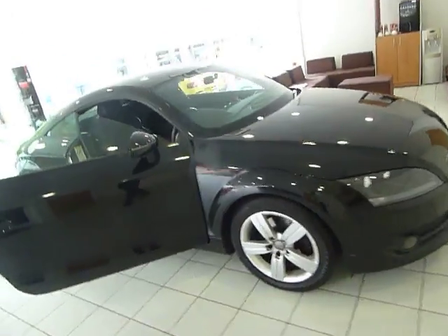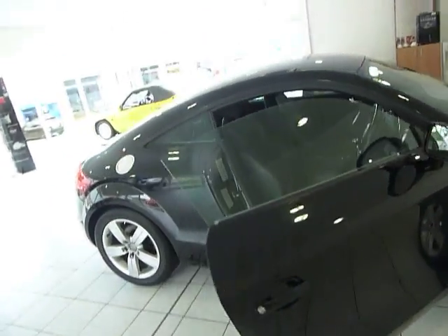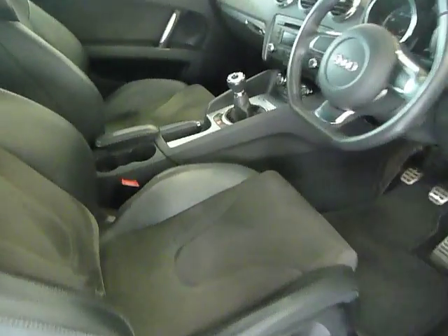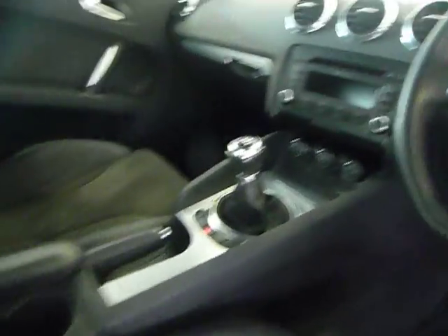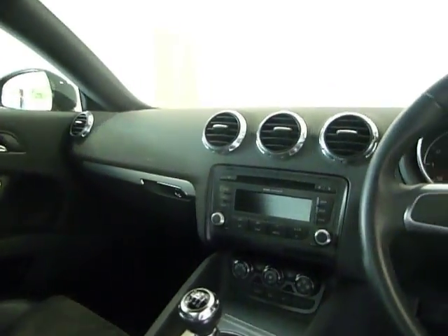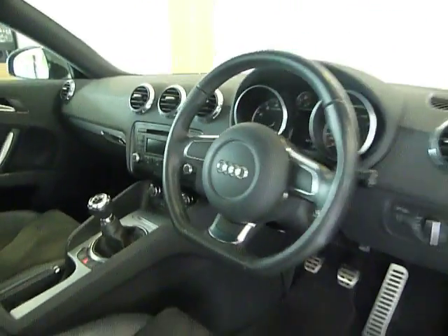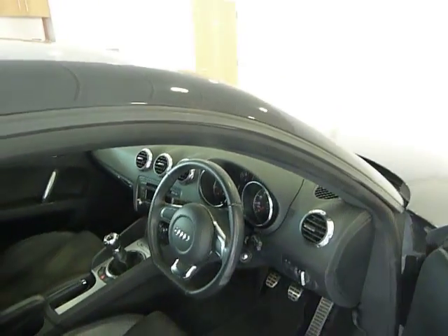A nice car with 17-inch alloys — one of the best coupes around. It features half leather Alcantara upholstery, climate control, radio, and CD. The car has a full service history and has just covered just under 45,000 miles.